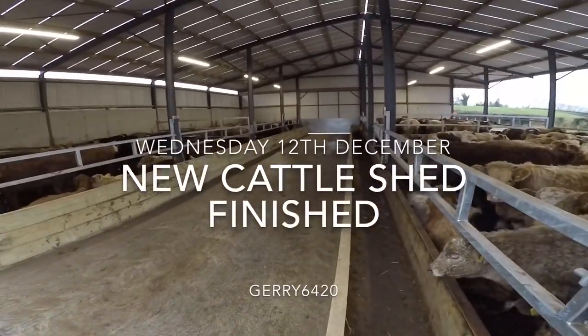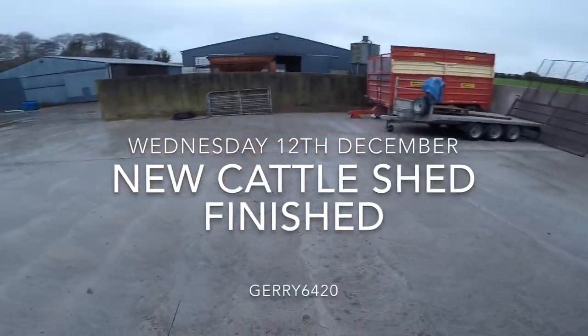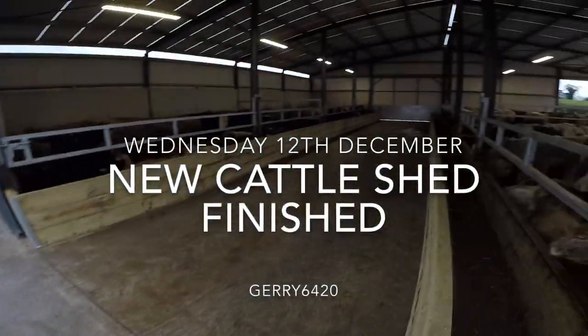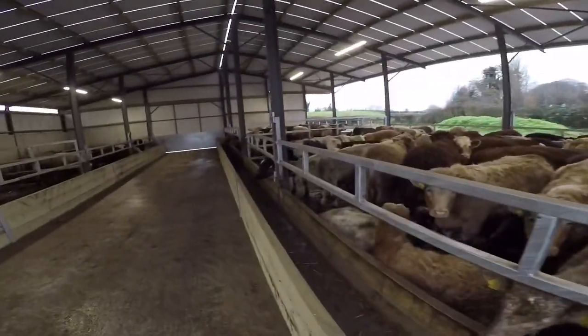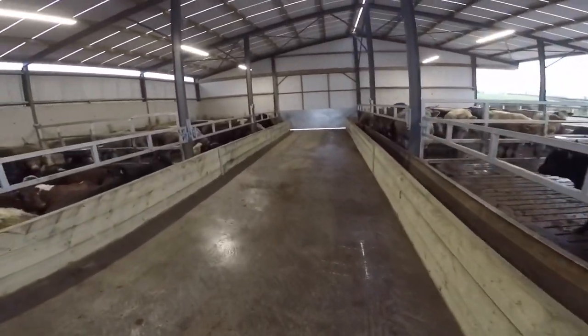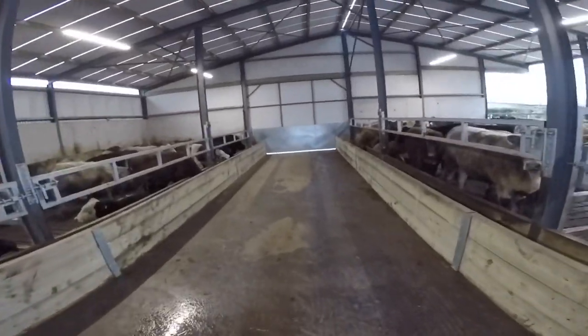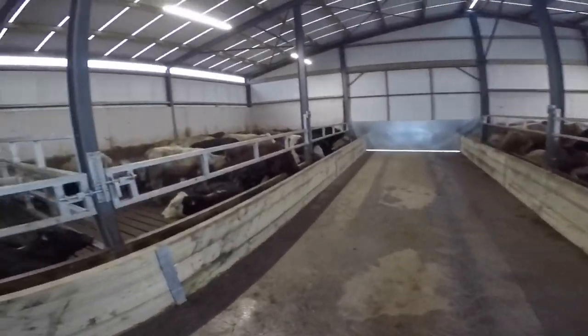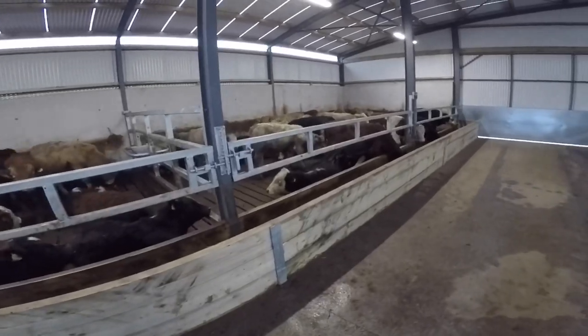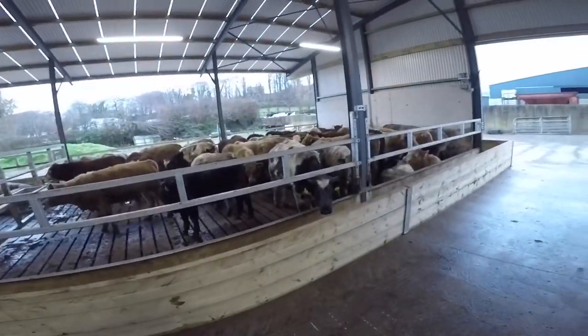Good morning everyone, it's Wednesday morning, a fairly dull wet morning as you can see. We'll do a final video on the new cattle shed — the new build. Cattle are in it now over three weeks, it's been full probably about two weeks, and there's plenty of young stock in it.